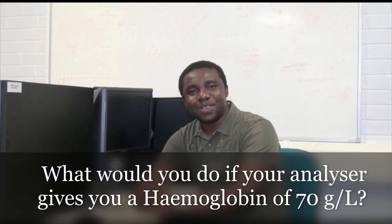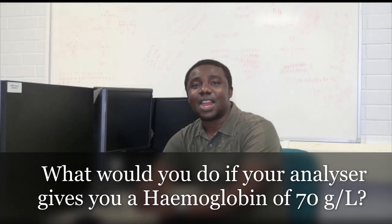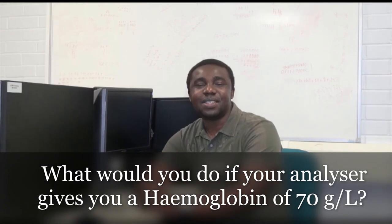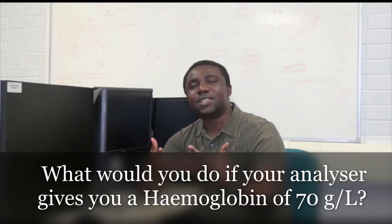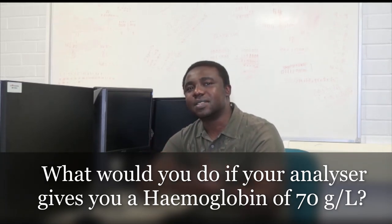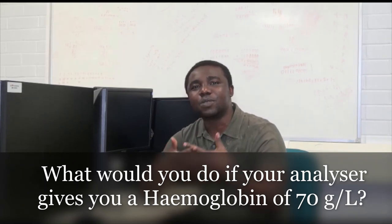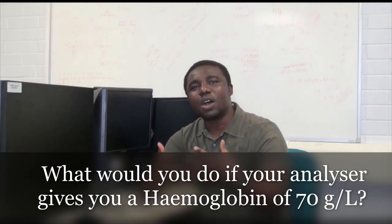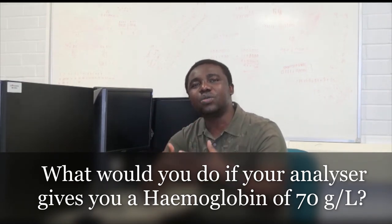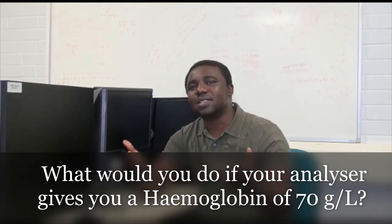Hi everyone. My name is Emmanuel Nobodo. I'm a Specialist Biomedical Scientist and also a lecturer in biomedical science here in the UK. I completed my PhD in biomedical science. I have extensive experience working in the NHS, and for many years I've helped a number of people secure their dream job as a Specialist Biomedical Scientist. I'm here to help you navigate through interview questions and increase your chances of getting a job as a Biomedical Scientist.